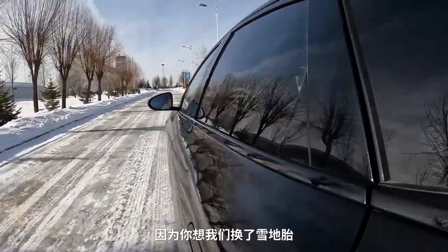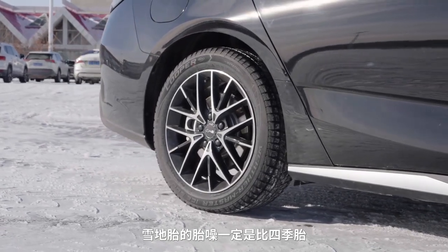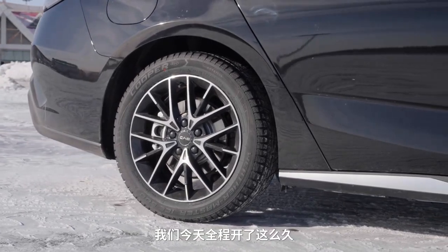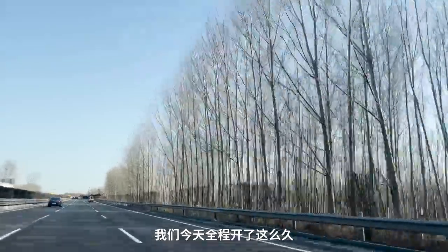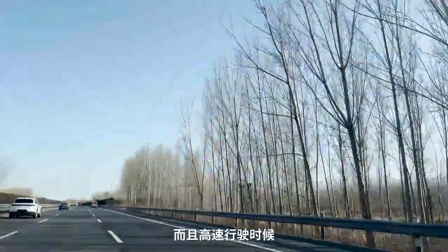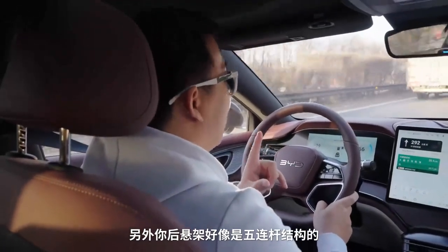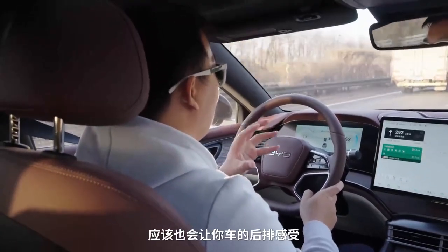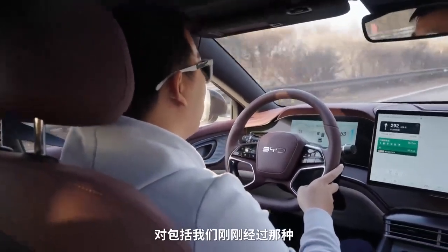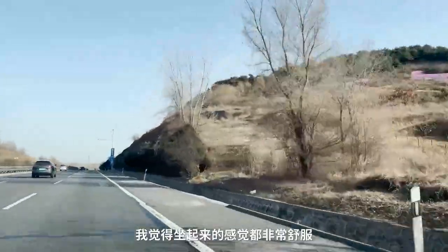噪音这个点也挺值得吹的——我们换了雪地胎，正常来说雪地胎的胎噪一定比四季胎要更大一些，但今天全程开了这么久，基本上胎噪感觉是微乎其微的，高速行驶时风噪也基本感受不到。另外后悬架是五连杆结构，理论上也让后排感受更舒服一点。刚刚经过那么长的一段连续减速带，坐起来的感觉都非常舒服。